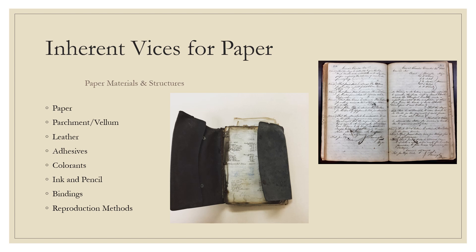Traditional printing inks, often used in intaglio or engraved prints or lithographs, differ from writing inks because they are oil-based — a little greasy and gelatinous — allowing them to adhere better to printing surfaces. These may fade over time but are quite stable, though subject to bleeding.